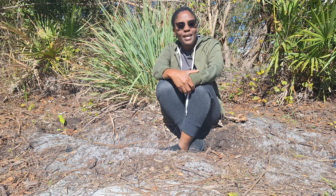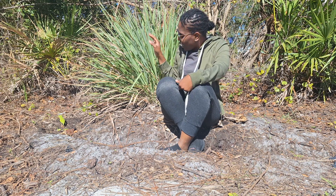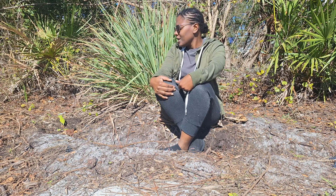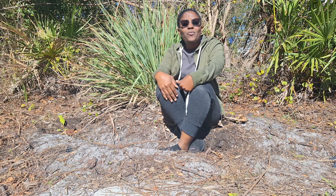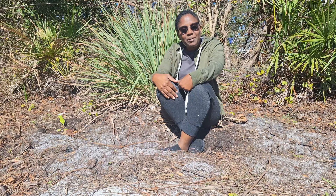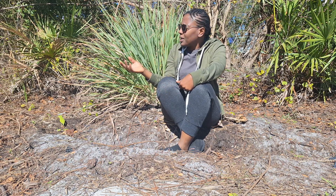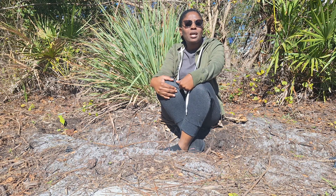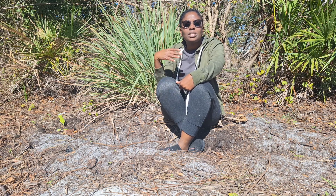Today we're going to be talking about this plant. If you know what this plant is, put it in the comment section below. Growing up, I knew this plant as fever grass, but there's a more modern or scientific name for it — lemongrass. Back in Jamaica where I grew up, we would use this plant to make tea, and especially if somebody's having a fever, we'd use it to dispel the fever.